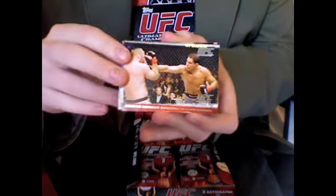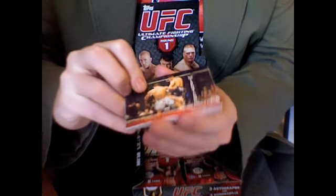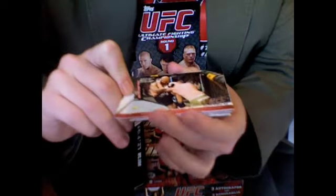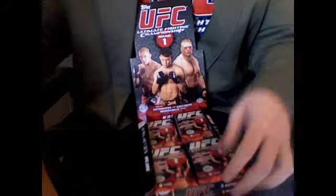Pack one: Antonio Rodrigo Nogueira vs. Heath Herring. Tim Bosch vs. David Heath. Top 10 Fights of '08 — my first insert. Goran Reljic vs. Wilson Gouveia, TT36, not numbered. Gold thick card: Tiago Silva vs. James Irvin, not numbered. Checklist. Mike Goldberg. Yushin Okami vs. Alan 'The Talent' Belcher. Houston Alexander vs. Keith Jardine. And Goran Reljic vs. Wilson Gouveia again. That's pack one.